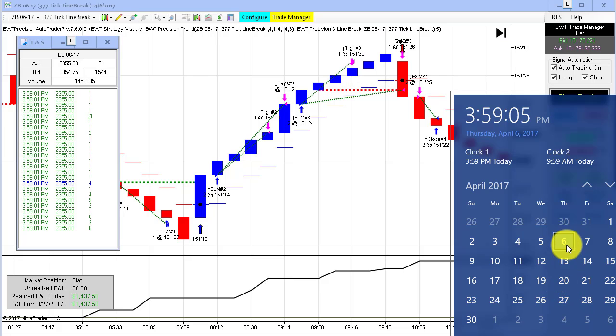Hello, everybody. Today is Thursday, April 6th. It's 3:59 p.m. The regular session for the futures markets is going to close in just less than a minute. On my left is the time and sales for the E-mini S&P, currently trading at 2354.50. It was a fantastic day for the auto trader — really, really good. I have some exciting things to share with you.